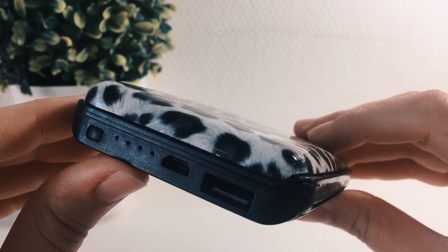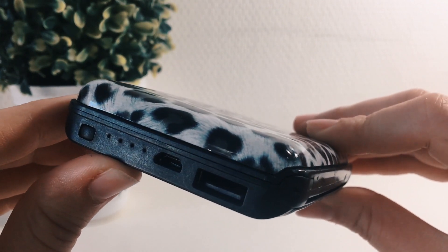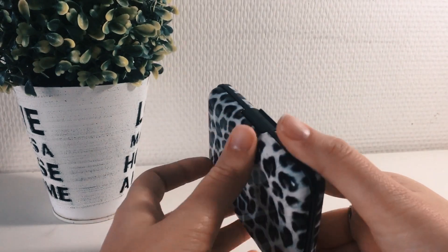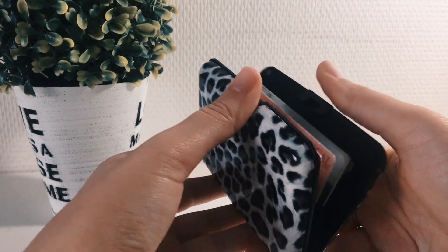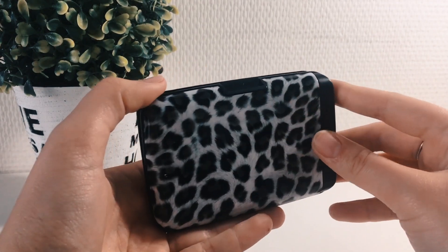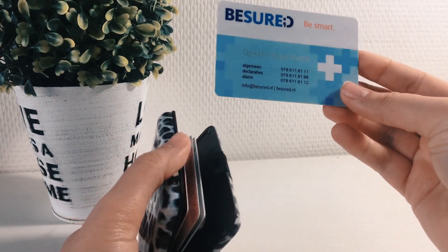This wallet was about 10 euros. I bought it in a store that no longer exists unfortunately, but I'm sure if you look on Amazon you can find something like it. I also really like the design of it. As you can see, it opens up and your cards come out like this.